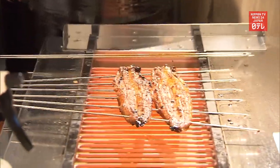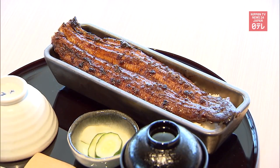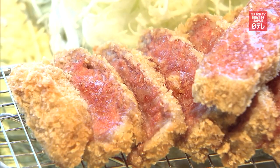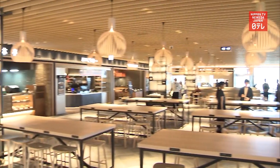Ten restaurants offer dishes such as eel grilled to order, seasonal vegetables and seafood served as tempura, and cutlet made of Japanese black wagyu. Most of the stores are opening their first outlet at an airport.